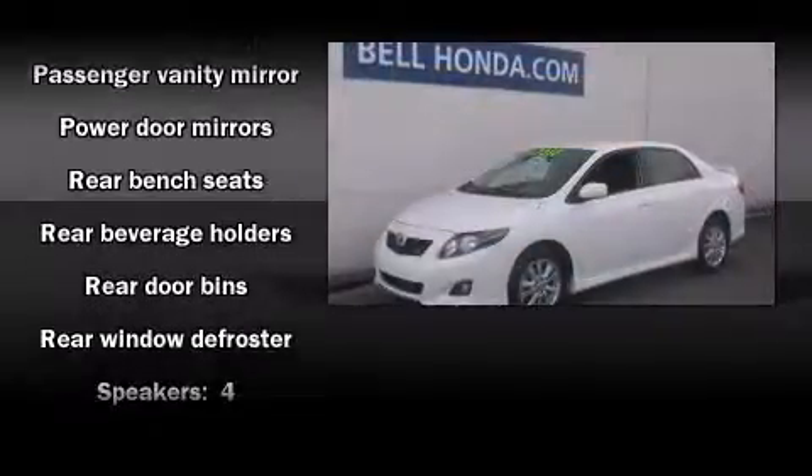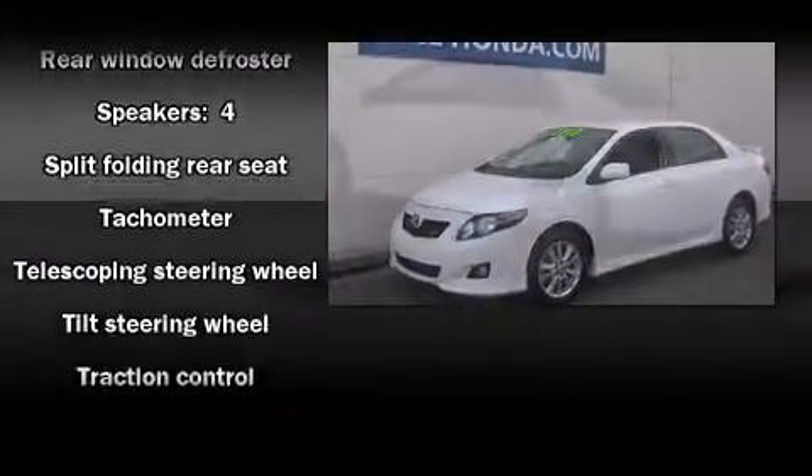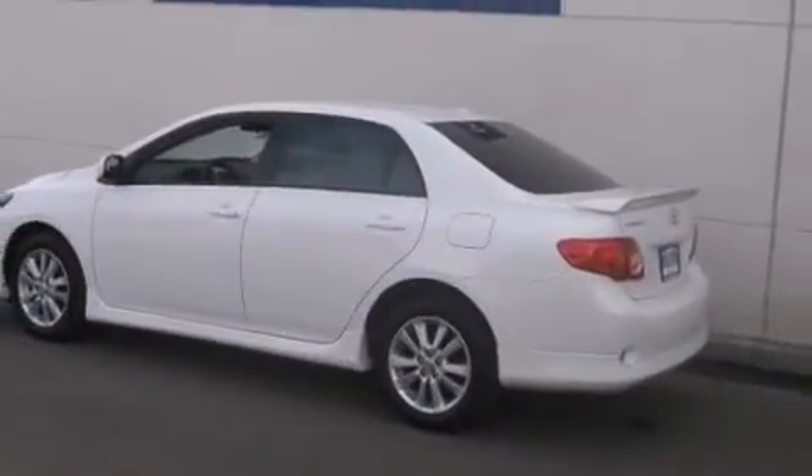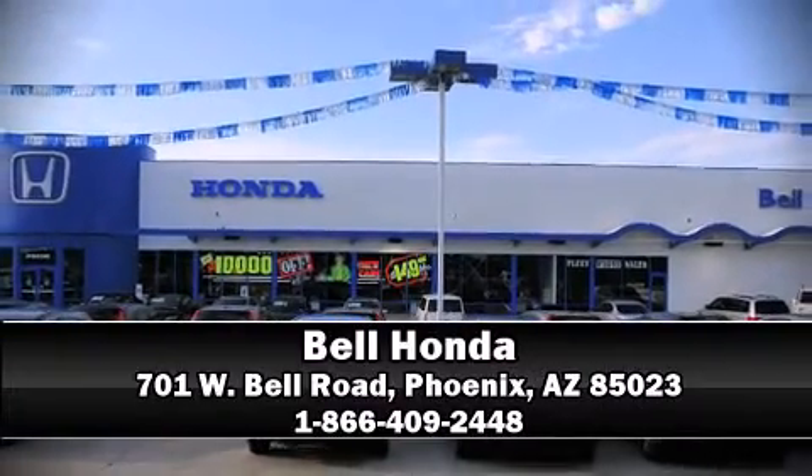Various mechanical systems are monitored by electronic stability control, keeping you on your intended path. We'd also be happy to help you arrange financing for your vehicle. Come on in and take a test drive.